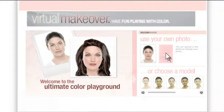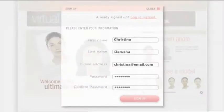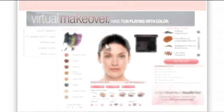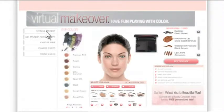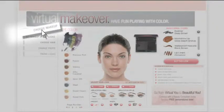Simply choose a model with your skin tone, or upload your photo when you sign up. It's so easy and free. You can try it all — makeup artist looks, trend looks, even looks you create.